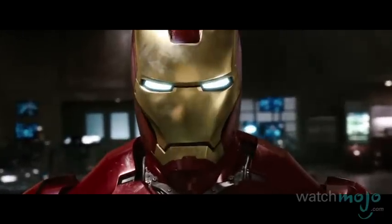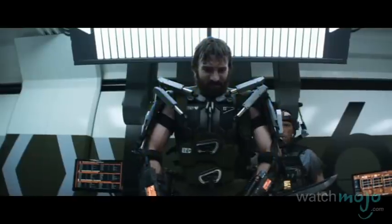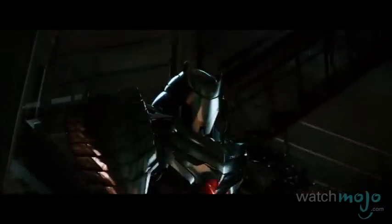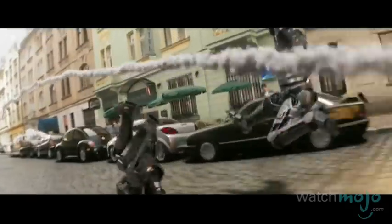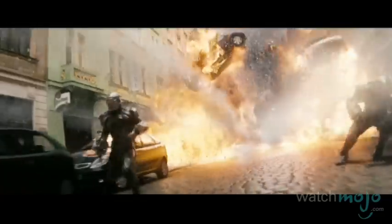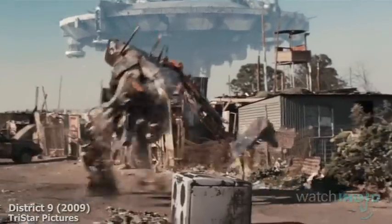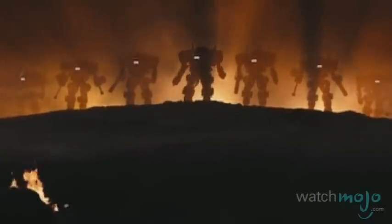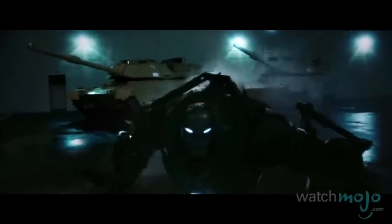Whether aliens are knocking down your door or evil robotic overlords are shoving you around, you'll need some heavy artillery to fight them off. Welcome to WatchMojo.com and today we're counting down our picks for the Top 10 Robot Suits in Movies. For this list we're including robot suits or powered exoskeletons that enhance a wearer's abilities or that a character uses for protection.